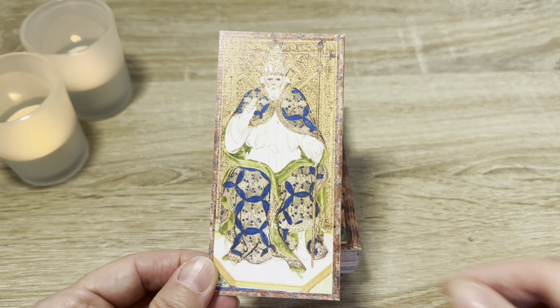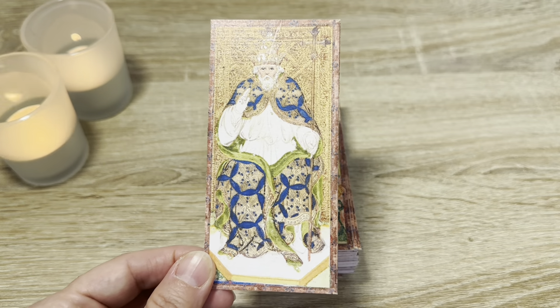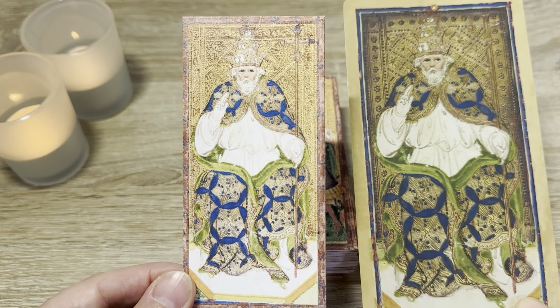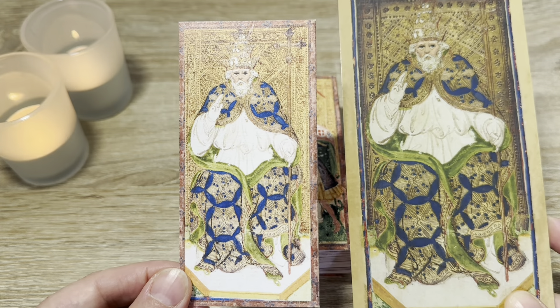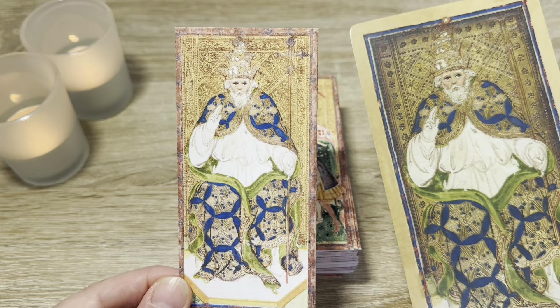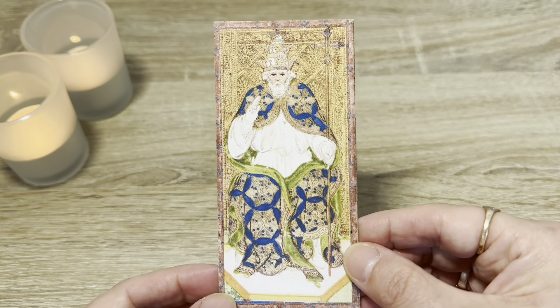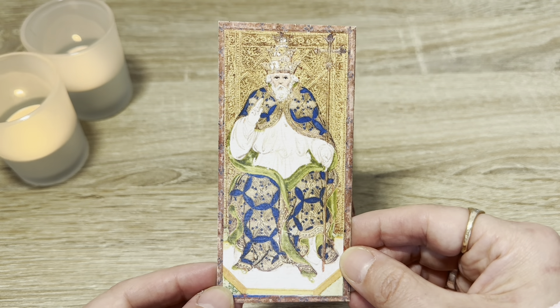The Pope is once again borrowed from the Visconti Sforza, but if you compare the US Games reproduction with the colors and sharpness of Marco's deck, you can't even compare — the handmade cards on laid paper with those colors are in a class of their own.